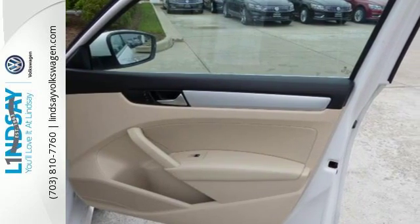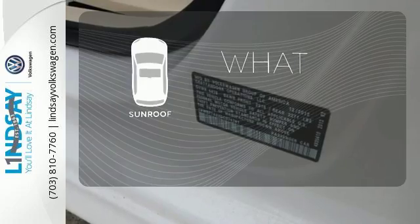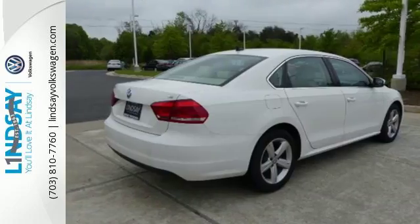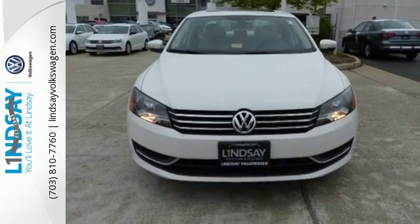Features include keyless entry, a CD player, and a low tire pressure warning. The sunroof gives you fresh air for your drive. Make an impact with this 2013 Passat. See it for yourself today.